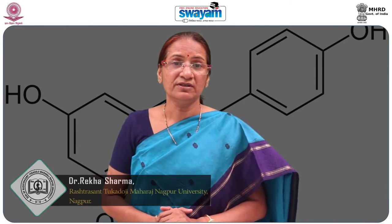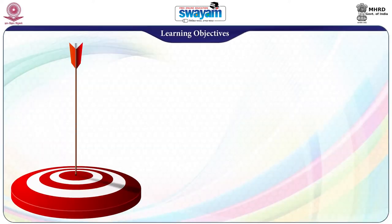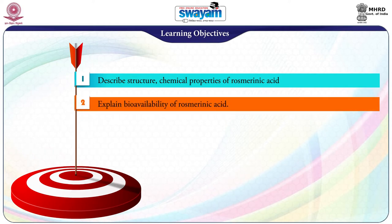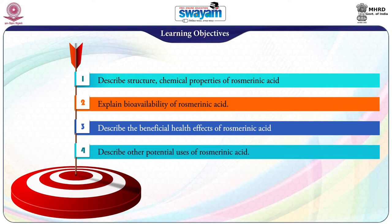In this module, we shall study Rosmarinic Acid. The objectives of this module are: after studying this module, the student shall be able to describe the structure and chemical properties of rosmarinic acid, explain its bioavailability, describe its beneficial health effects, and describe other potential uses of rosmarinic acid.